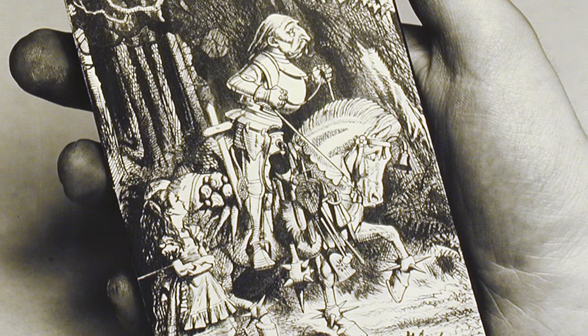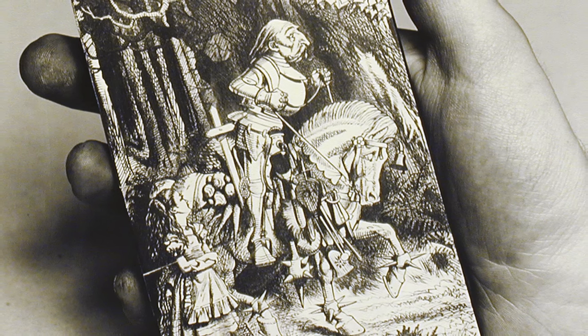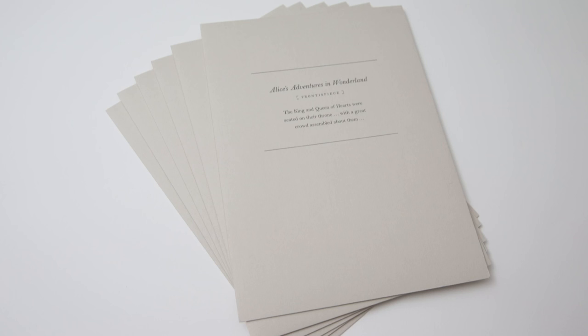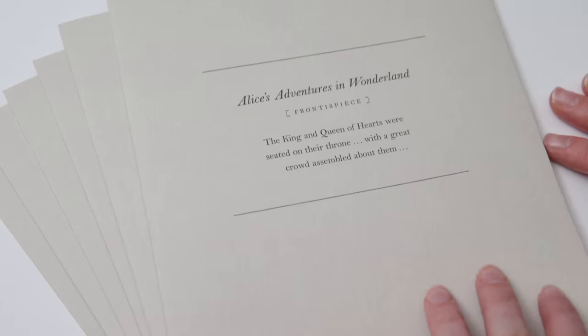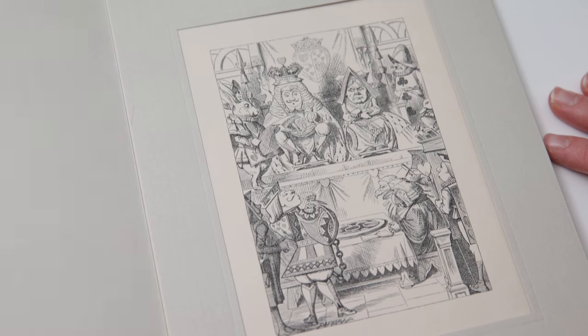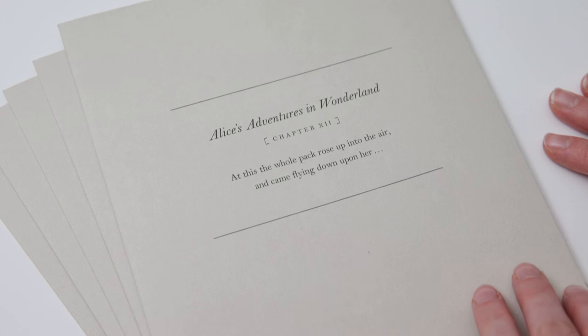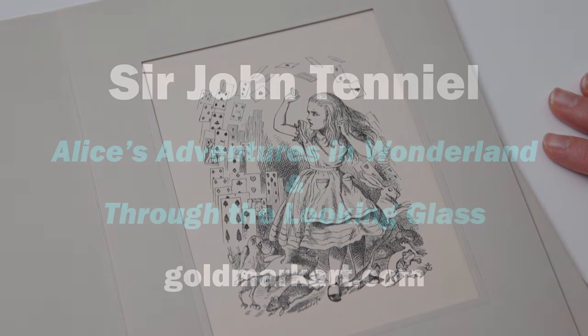In 1985, the original wood engraved blocks were discovered in a safe and were entrusted to Jonathan Stevenson at the Rocket Press to print 250 sets. Here's a chance to own one of these iconic images, beautifully printed in a presentation folder and looking exactly as Tenniel anticipated.